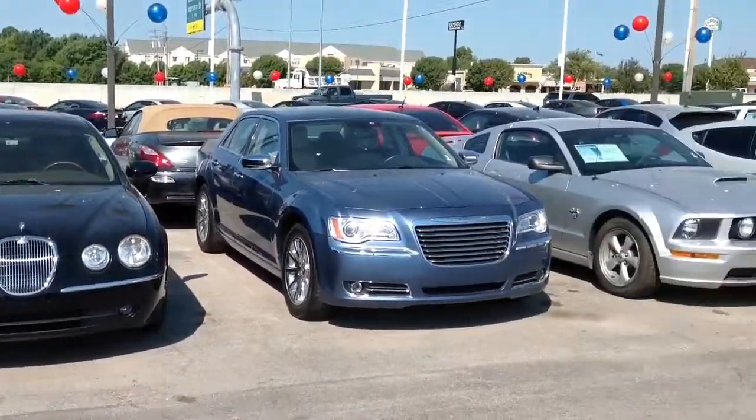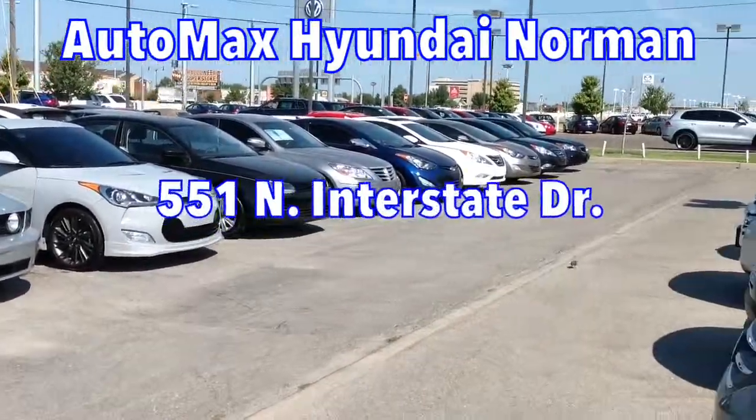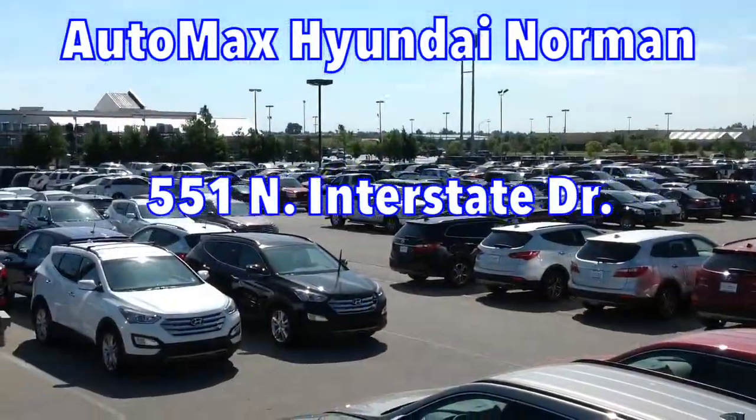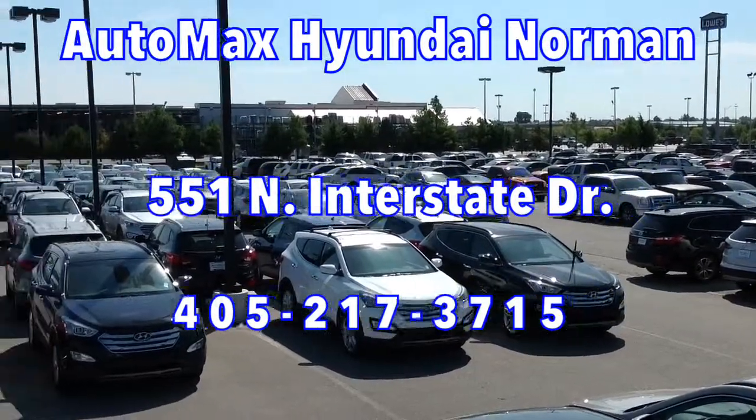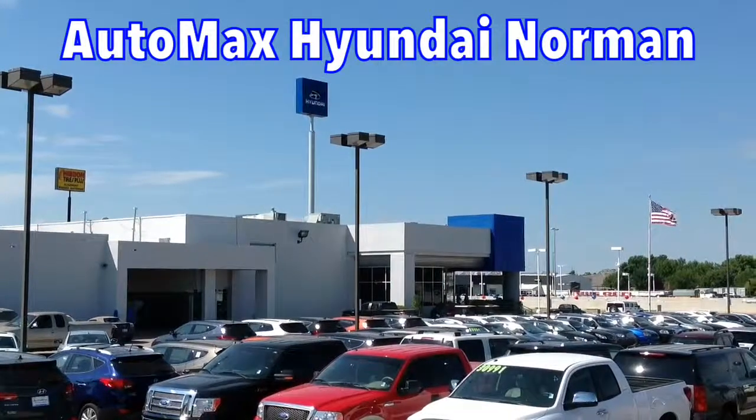Come see our entire pre-owned selection today at AutoMax Hyundai Norman, 551 North Interstate Drive on the Mile of Cars. Or call 405-217-3715 to schedule an appointment with one of our friendly, knowledgeable sales consultants.